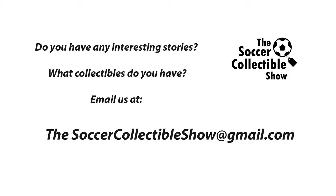Anyway, that just about does it for this episode, but I want to thank you for coming along with us. If you have any interesting stories or any collectibles you'd like to share with us, you can email us — the email address is thesoccercollectibleshow, all one word, at gmail.com. Don't forget to click the subscribe button. Take care, everyone. Stay safe.